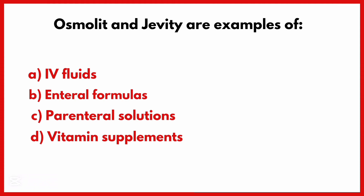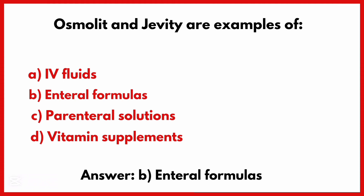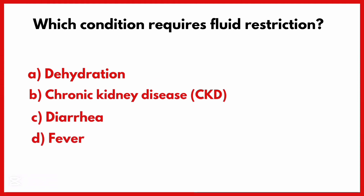Osmolite and Jevity are examples of. Correct answer is Option B: Enteral formulas.